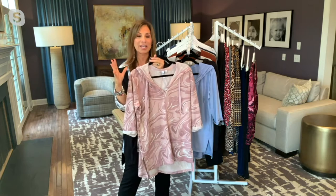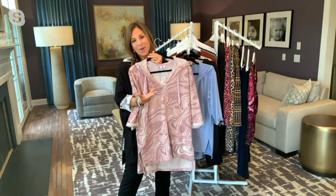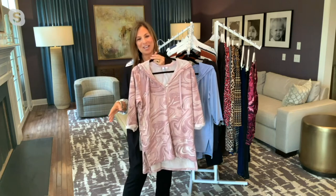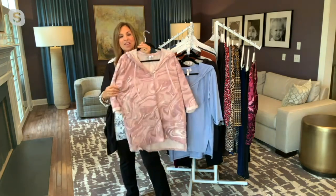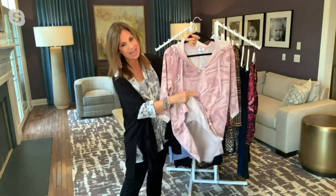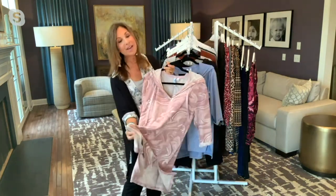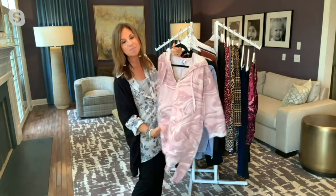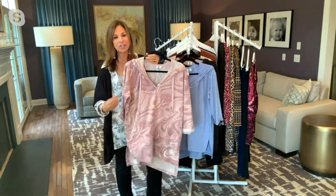We developed this whole collection of kind of workout wear, but you don't have to work out. When I'm going with my grandchildren and playing outdoors with them, this is what I love to wear — pieces like this. There's actually a loopy texture on the inside, almost like a French knit, but much flatter. It's the most luxurious, gorgeous fabric.